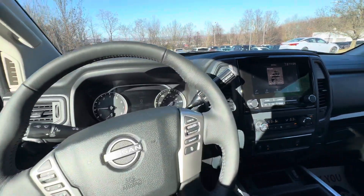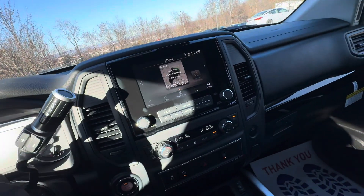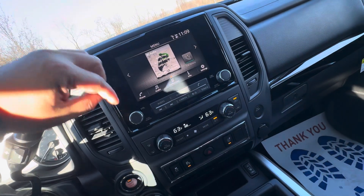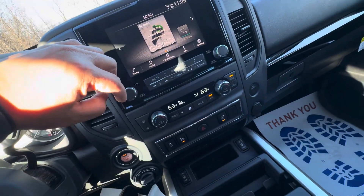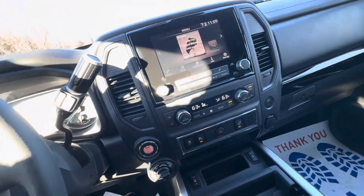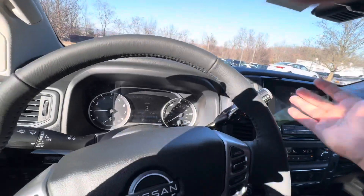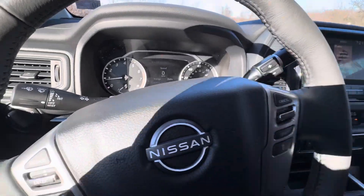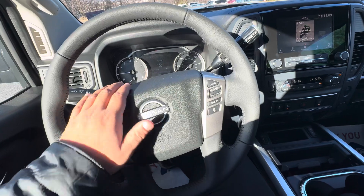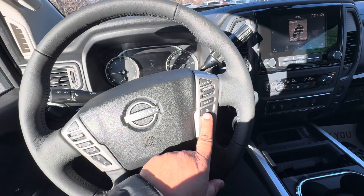Nice steering wheel. Nice screen — it's got dual climate control so you can control the temperature on each side, and heated seats. Nice controls, looks like a Titan. It's got the gear selector up here, the new Nissan logo, and the new cruise control.